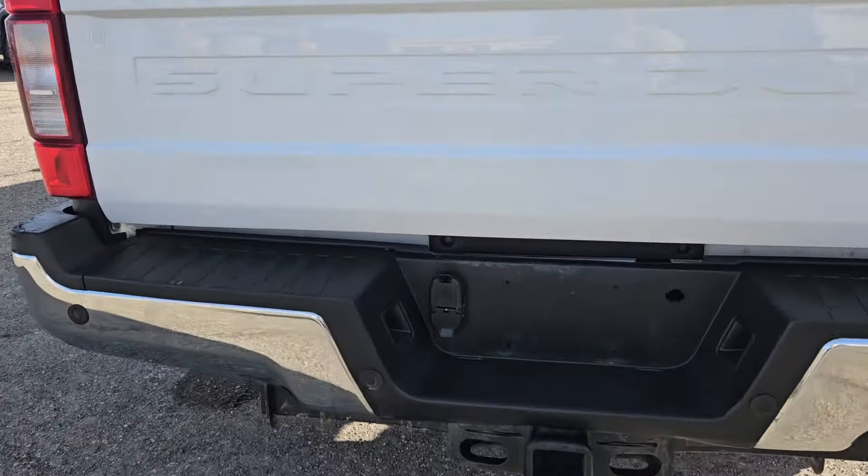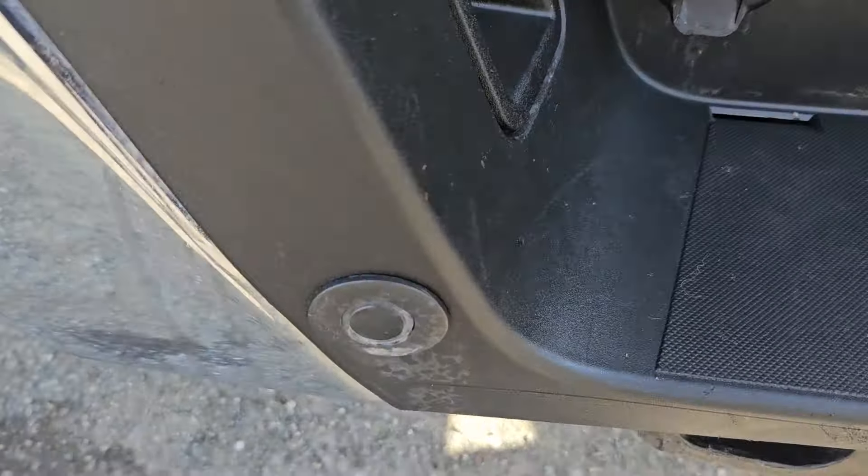Taking a look at the back here, we do have rear park sensing, the tow hitch right there, and that nice backup camera right there.